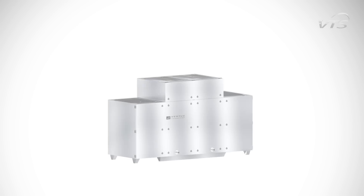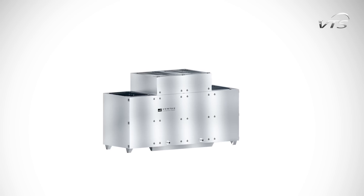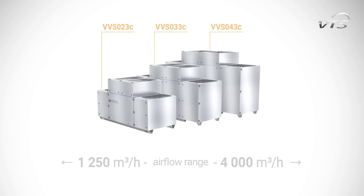VTS Group presents a new type of Compact Air Handling Unit called Ventus Compact Top. The device features vertical duct connection. Ventus Compact Top completes the family of VTS Group Compact units available in the plug-and-play standard. The units are available in three sizes with a capacity from 1,250 m³ to 4,000 m³.